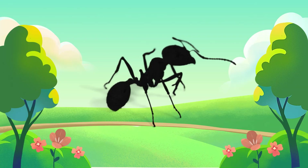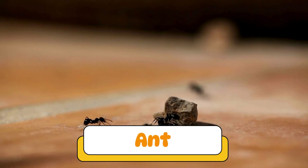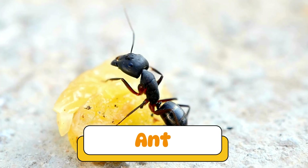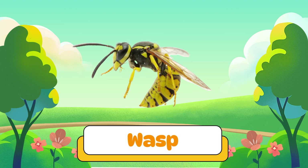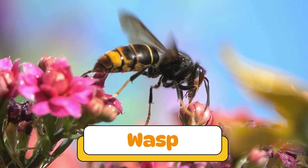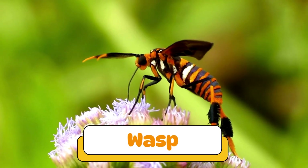Can you guess what insect makes this sound? Yikes! A wasp! Wasps are like bees, but they can sting more than once. They build paper-like nests and fly fast.